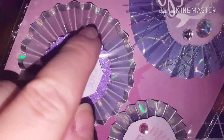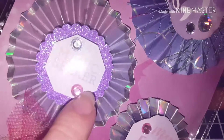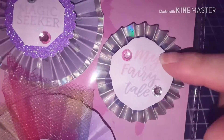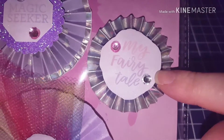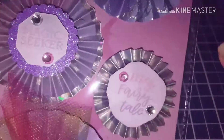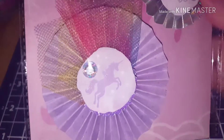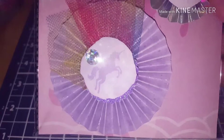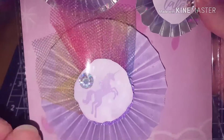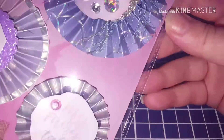This one has holographic unicorns all around and it says 'magic seeker.' Then I have this one that's holographic - 'this is my fairy tale' - and I did use my little Wink of Stella pen on these to give them a little bit more glitter. The last one I made was this unicorn one, and I used some rainbow tool on it just to give it a little extra flair.